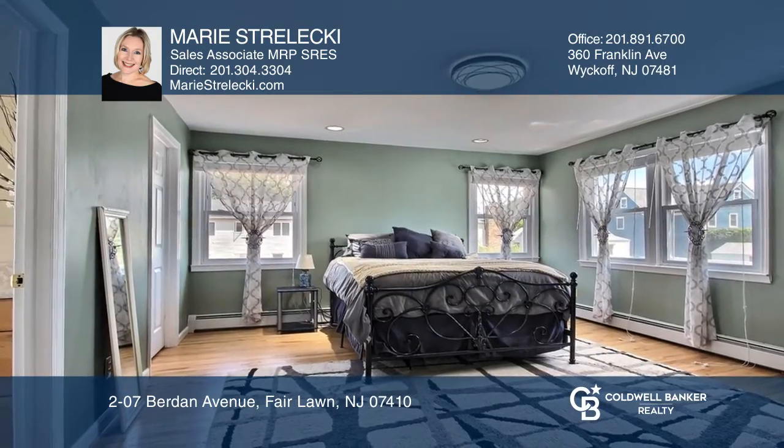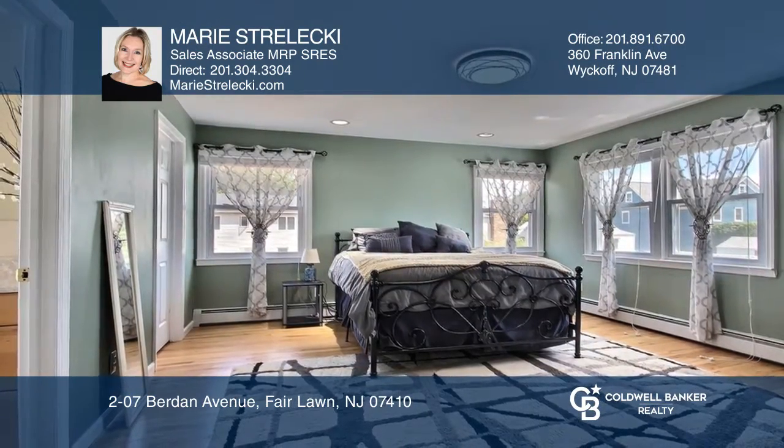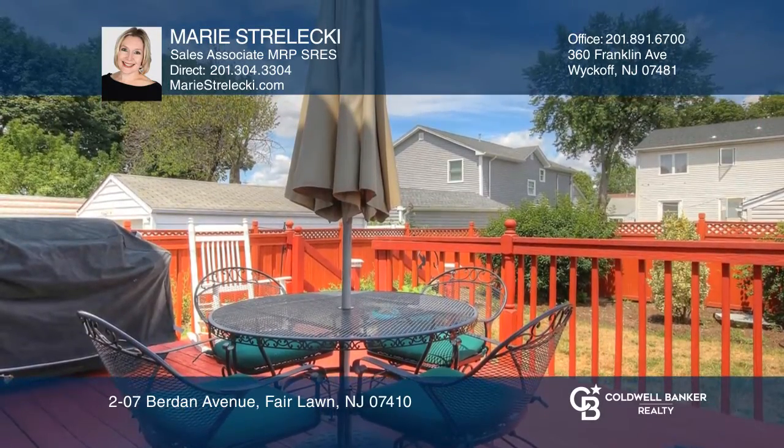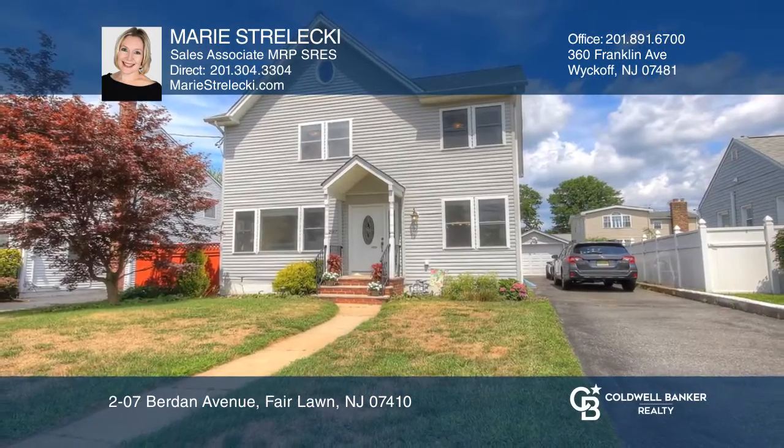The second floor offers a lovely master suite with walk-in closet, two additional bedrooms, and full bath. Make your dream home a reality by calling Marie Strelicki.